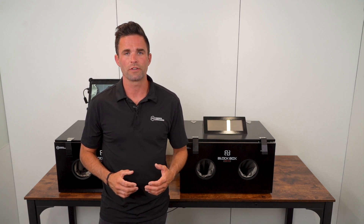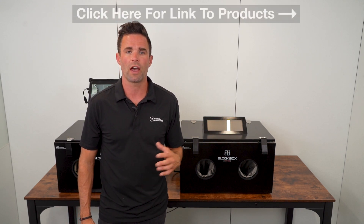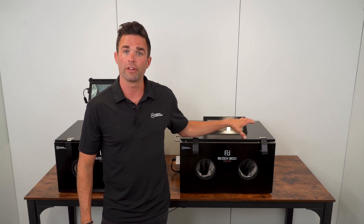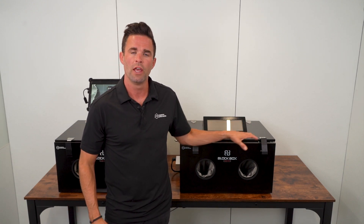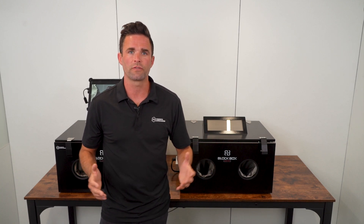Hey, this is Ryan with Mission Darkness. I'm going to show you the BlockBox Lab XL and a few versions that we now have available for customers. The BlockBox Lab has changed over the last six years since we've sold it, and now here in mid-2024, this product serves thousands of customers worldwide.